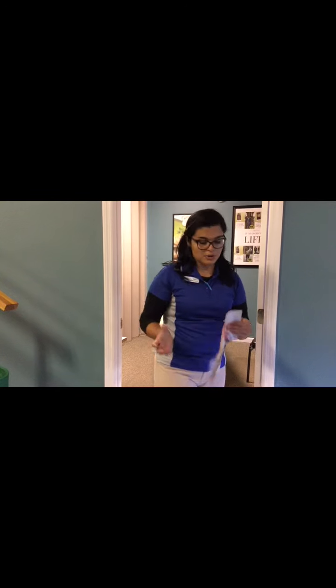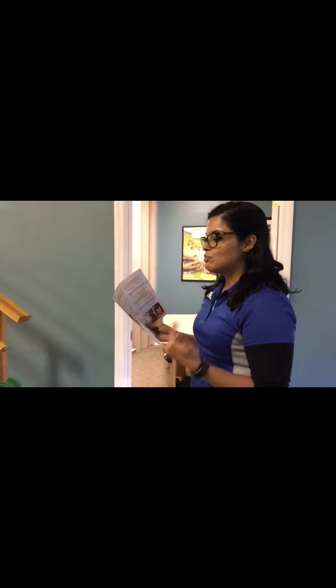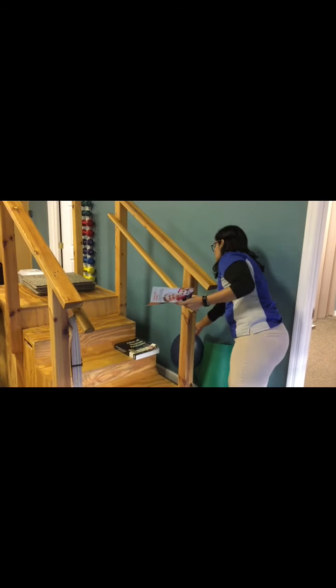We'll start off by looking at stairs and steps, either indoors or outdoors. The first question asks if there are any papers, shoes, books, or other objects on the stairs. As we come forward, we can see we have a bunch of items on the stairs. We want to make sure these are all cleared out of the way so that when you're going up and down the stairs you're not tripping over anything. So we'll put these out of the way.